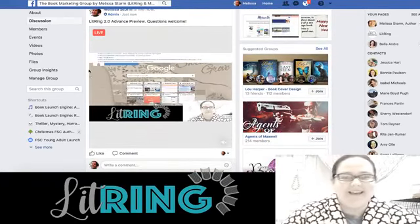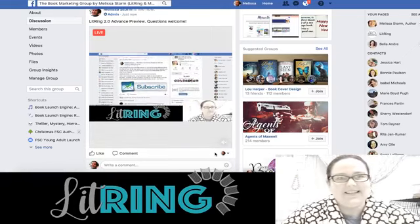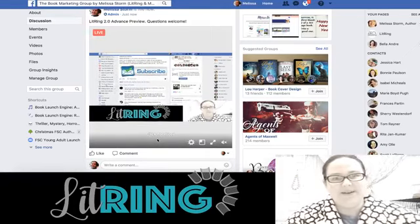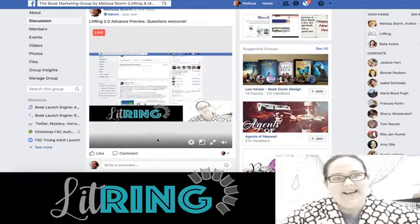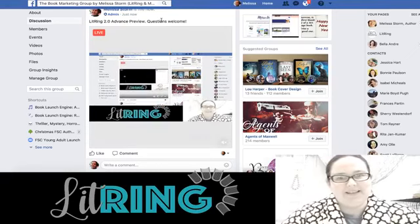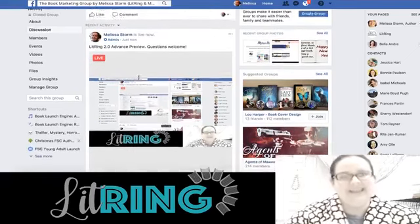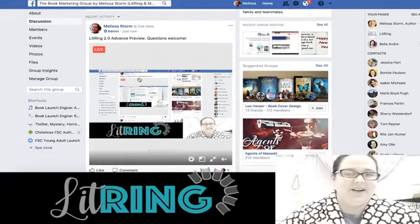Hey guys, I'm going live with a quick preview of LitRing 2.0 just to kind of show you what's coming so you have a better sense of it. Questions are welcome, so hopefully you guys can catch this video and if you have any questions, bring them on in.